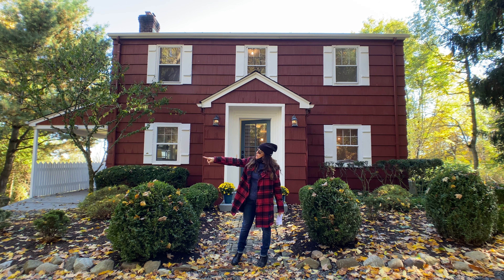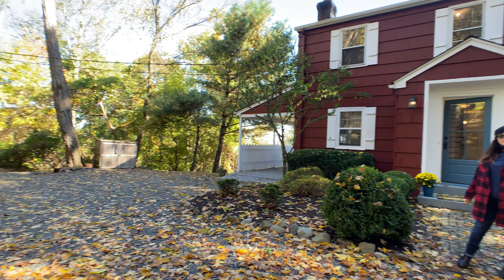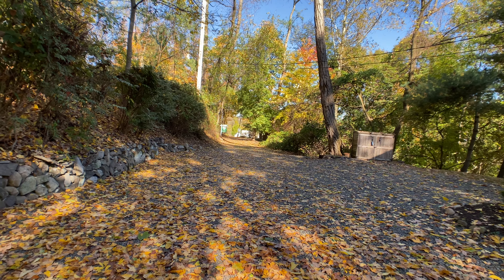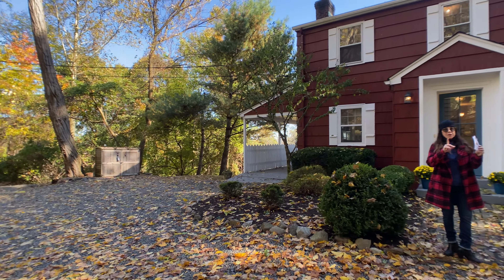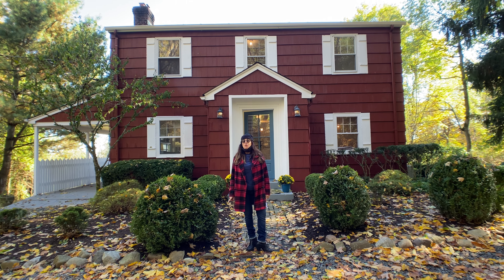First off, Frankie, just pan down that driveway. Look at this setting — this is so unusual to find, so close to Nyack. I'm not a fan of the kitschy taglines for houses, but I'm going to tell you, Frankie, this is Vermont in Nyack with the views.